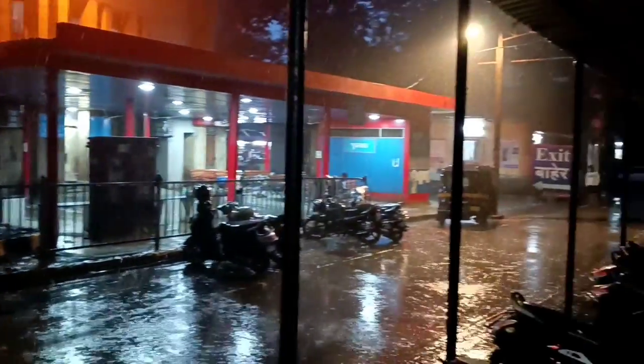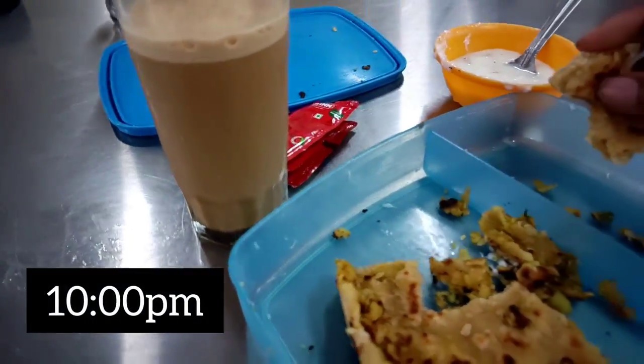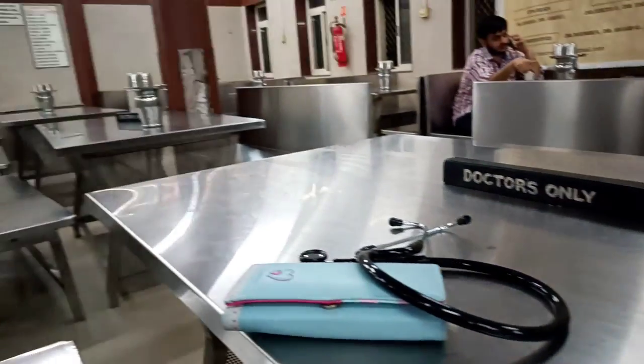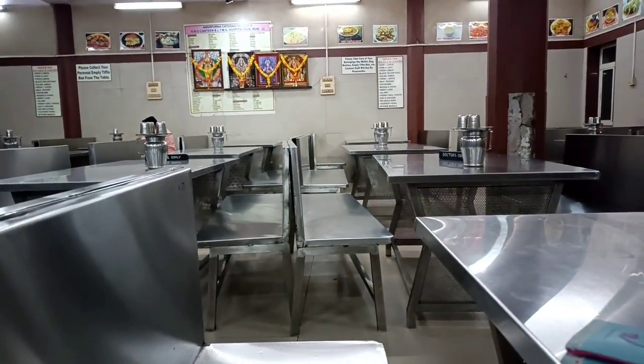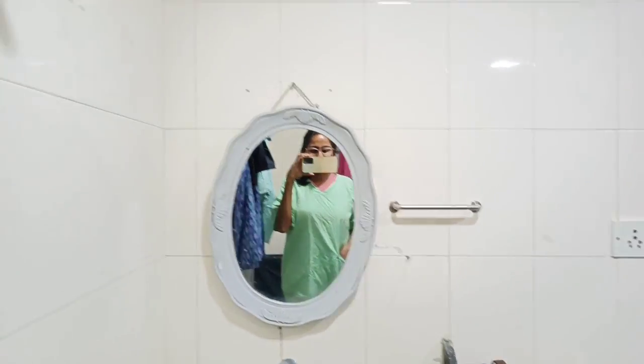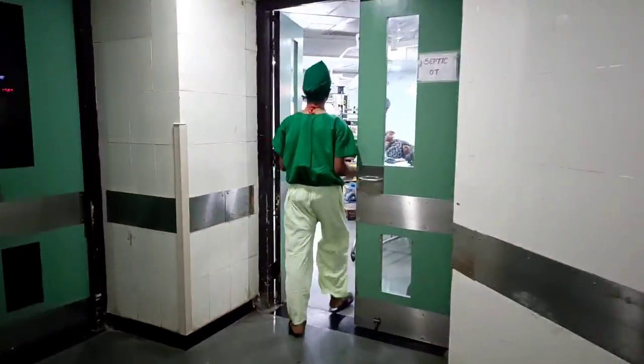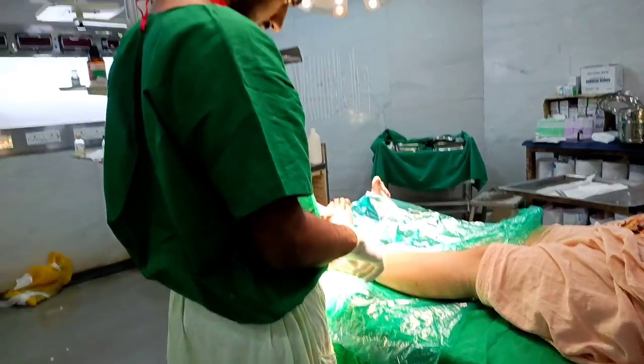It is evening by now and it is raining heavily. I'm happy there are fewer patients coming in because of that. This is followed by my lunch at 10pm — you can see an empty canteen here. After that I go to the emergency operation theater to help out, get changed into my OT scrubs, and follow my resident.